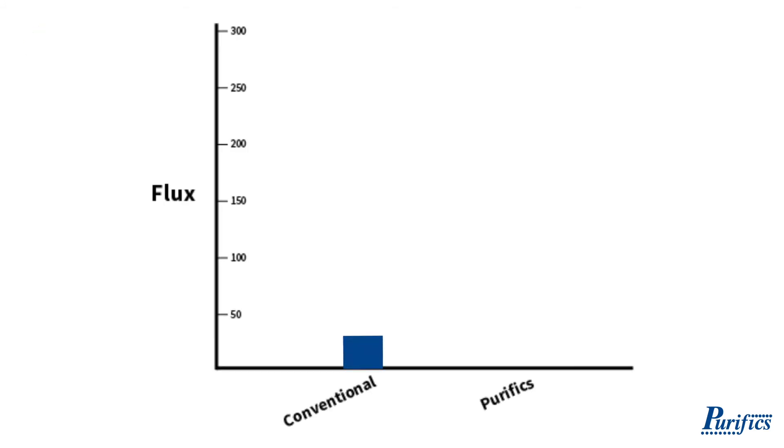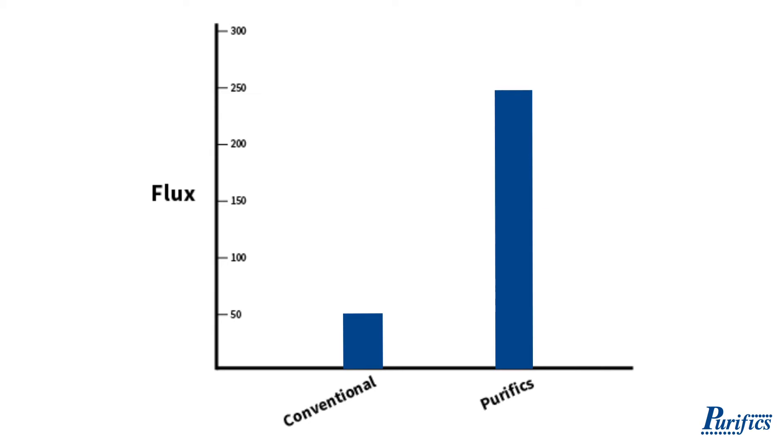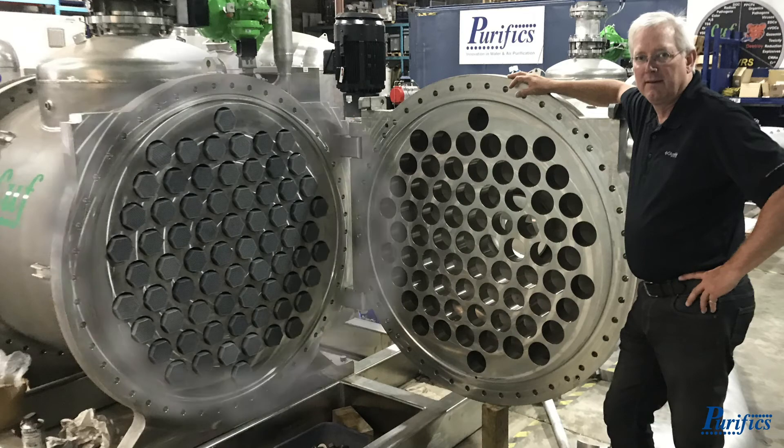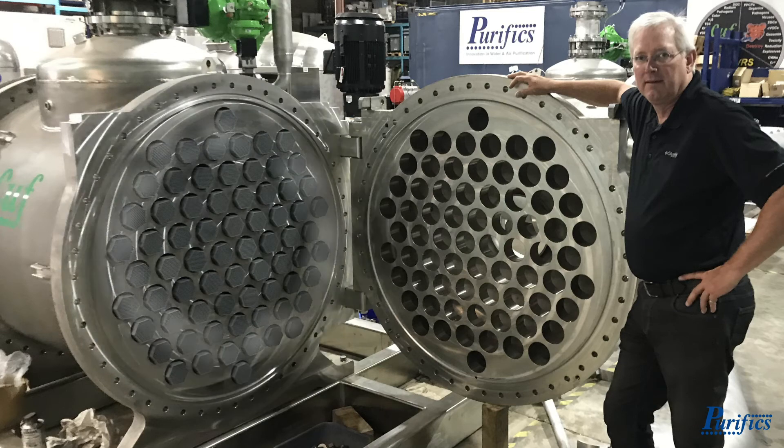Continuous ultra filtration systems operate at five times the flux of other membrane systems, providing better water at lower cost. CUFF operates without pre-treatment and does not have conventional backwash, back pulse, or CIP processes due to its unique dynamic shock process. Dynamic shocks send shock waves through ceramic membranes, which self-clean the membranes and inhibit fouling.